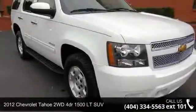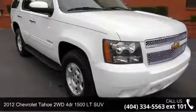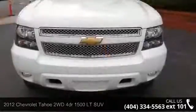Check out this 2012 Chevrolet Tahoe. If you are looking for a first-rate auto, this one could be yours today.